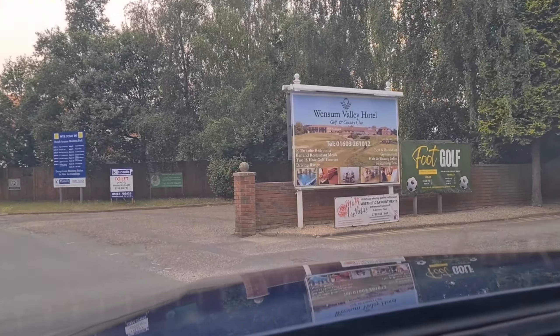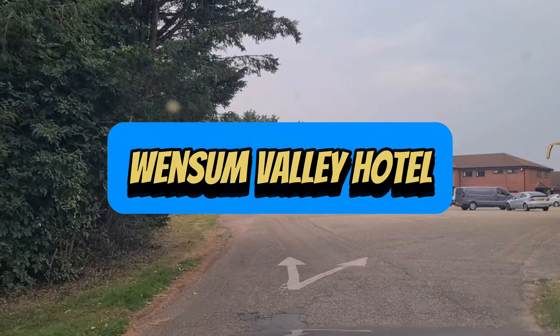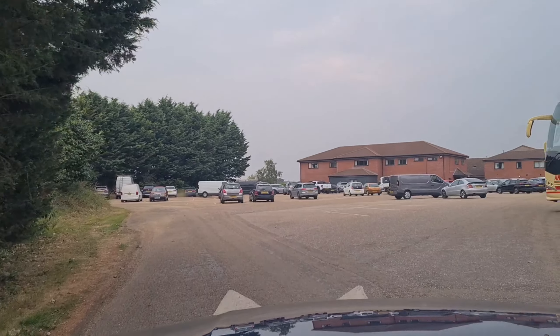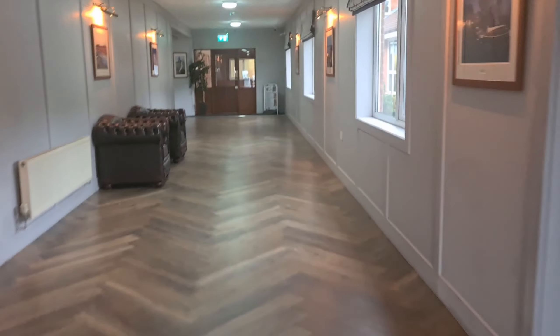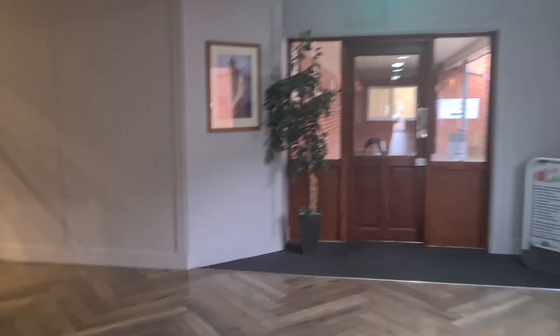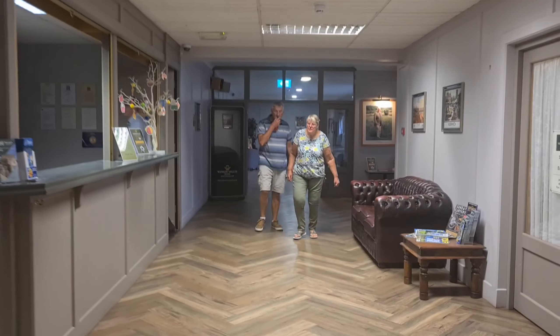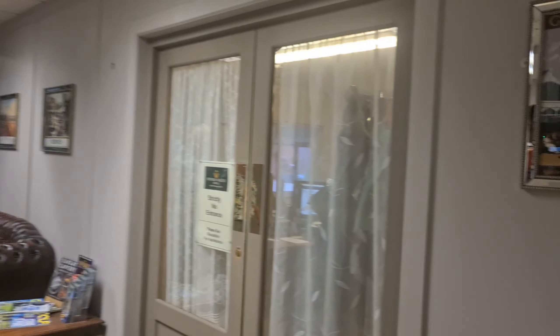A few videos back I promised a proper tour of our hotel, so I present to you none other than the Wenson Valley Hotel. The reception is a bit of a distance from the entrance, but that isn't a problem as you'd be distracted by all of the pictures and paintings hung on the walls. When you arrive and secure your booking, you'd be greeted by friendly staff who give you the key to your room. This hotel is massive and has rooms that stretch quite a distance.